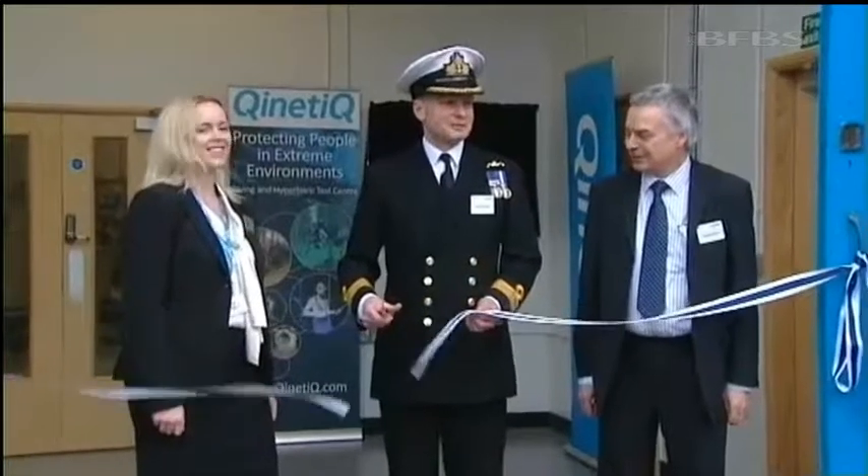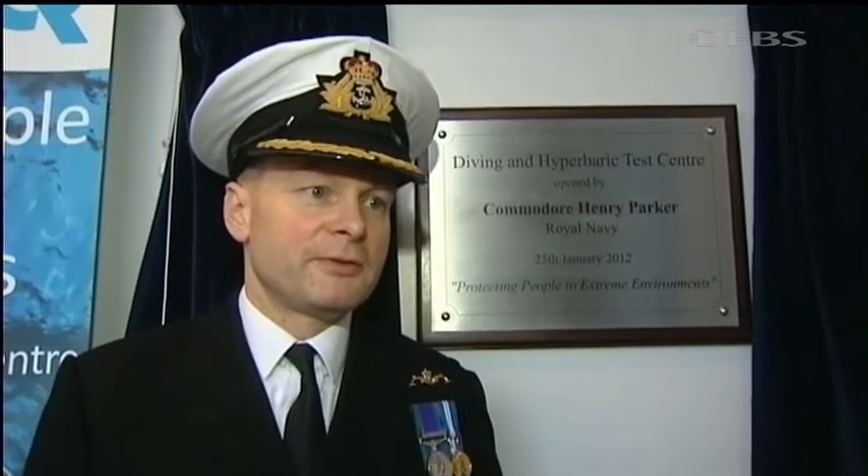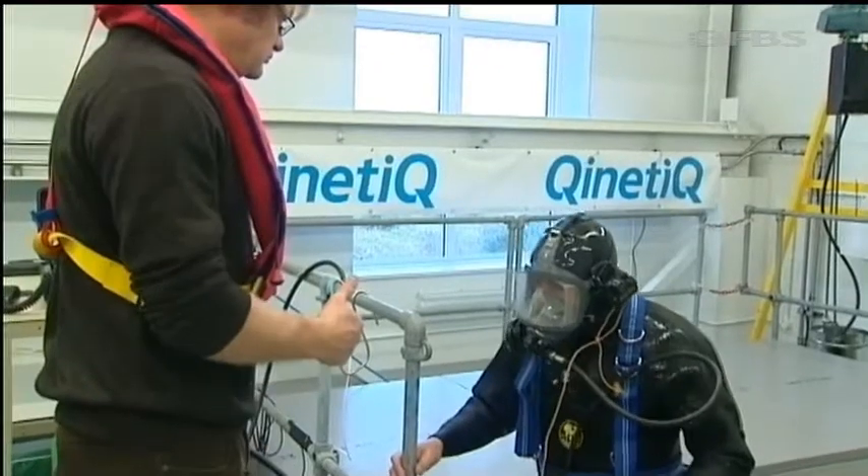The new complex was officially opened today by Commodore Henry Parker. As our research effort has become less wealthy, shall we say, we need to concentrate all our facilities in one place. This place has a fantastic history for naval architecture and ship design, and so bringing that entire wet research to one place is going to be a good thing in the long run.